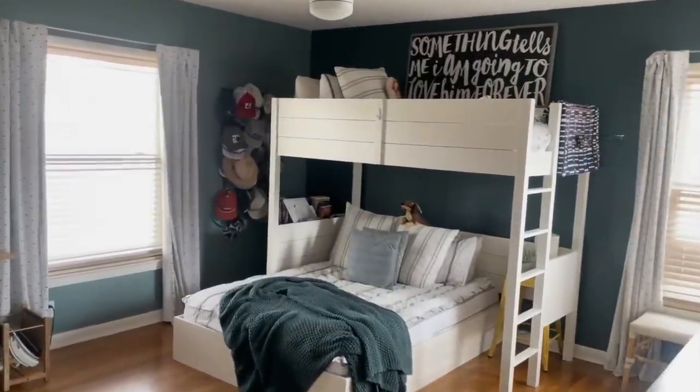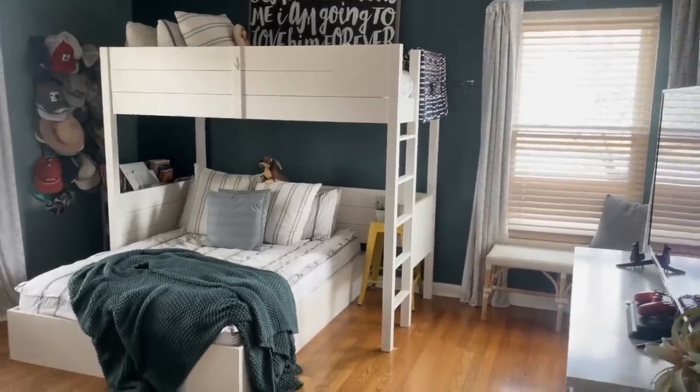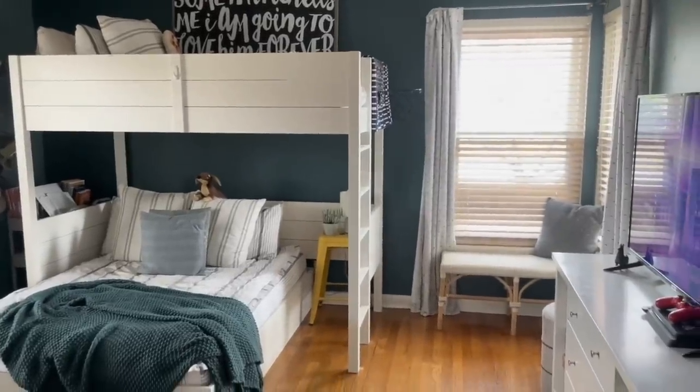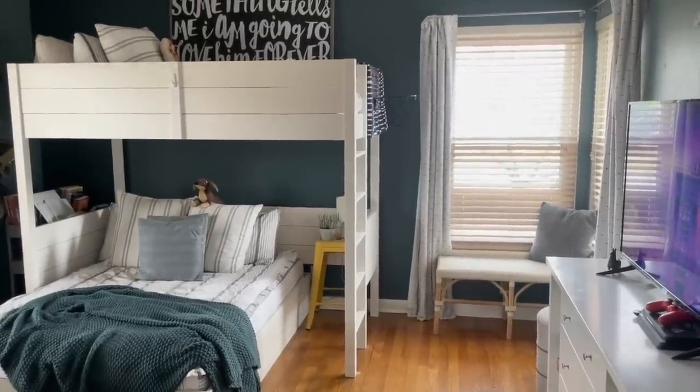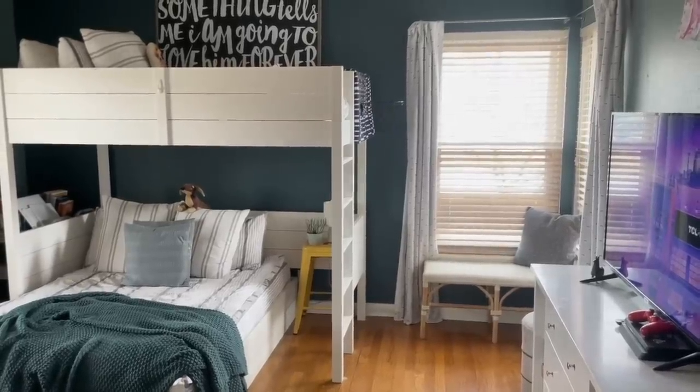This is my youngest boys' room — they share it. This was originally the master in the house. We gave them the bigger room. They spend a lot of time in here with their friends, playing games, having sleepovers. It's a great space for them.